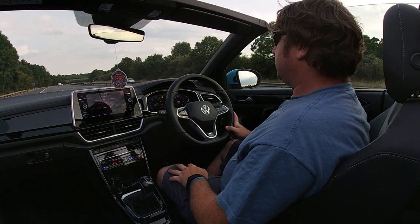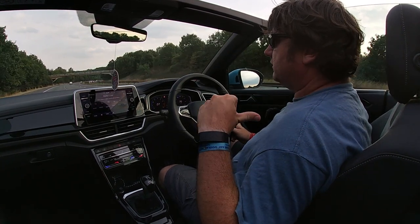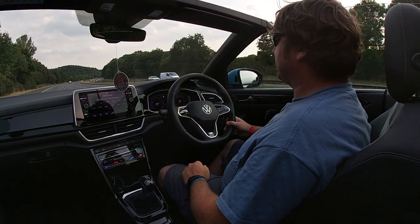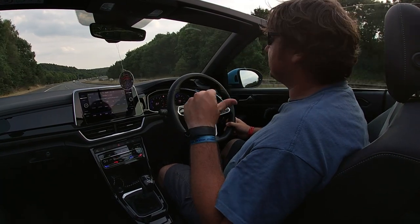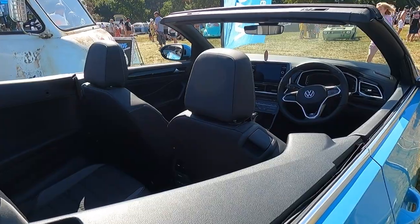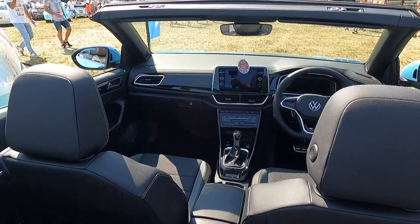One of the other things we miss on our Polo that this one's got: directional vents in the back to send a bit of climate control to your rear passengers. You can fit two rear passengers in the back - the leg room's not too bad. My 10-year-old has had plenty of room back there, she's quite happy. And she's happy that it's got a USB point to plug her iPad into.